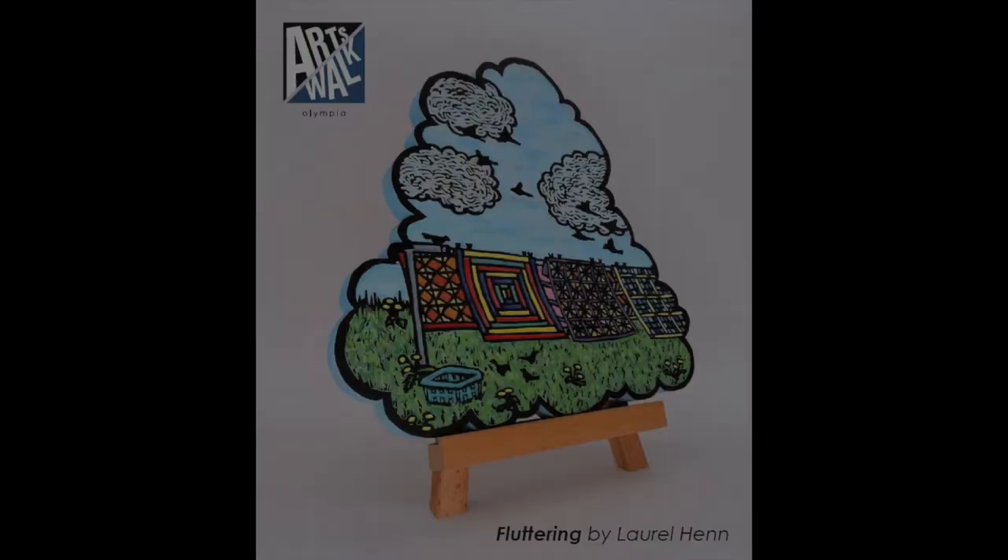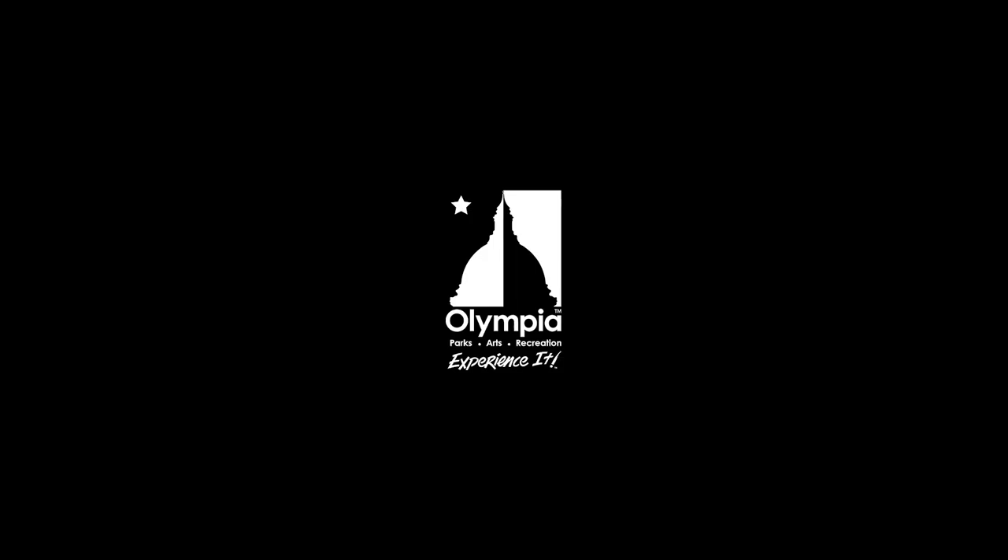I've always loved ArtsWalk. It's just a fantastic event that Olympia does and people still come out of the woodwork for it. To be the 2020 ArtsWalk spring cover artist is such an honor. When I found out, I was pretty darn excited. In fact, I hung up the phone and I must have yelled because the dog jumped down and got so excited — he attacked the cat and they both ran out of the room.